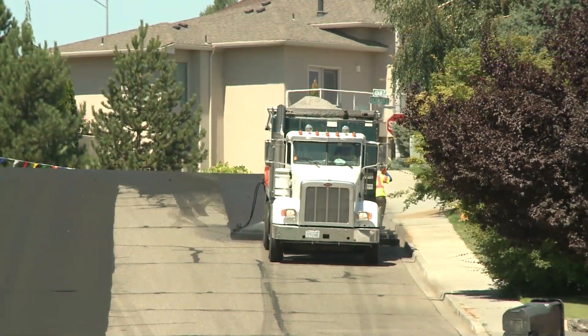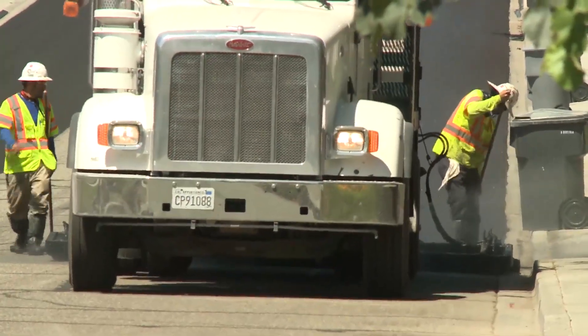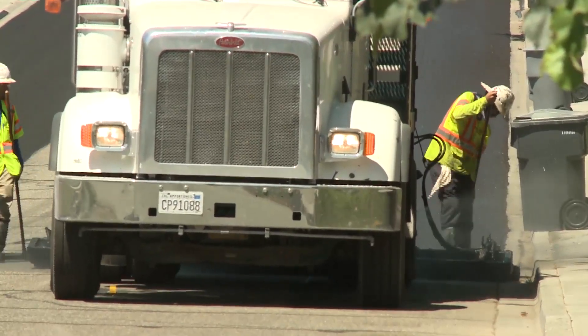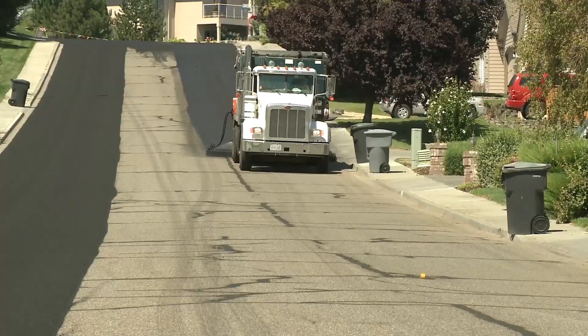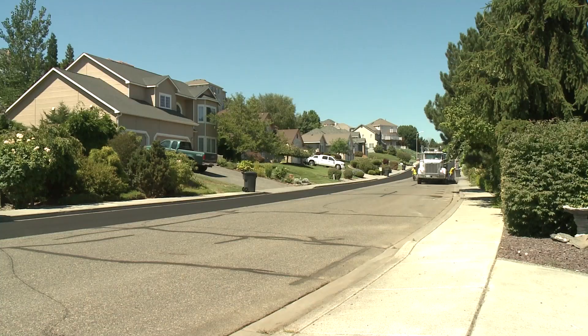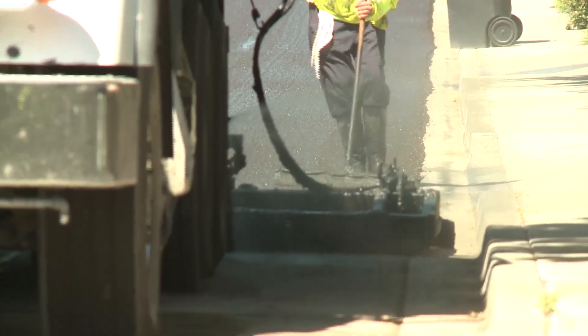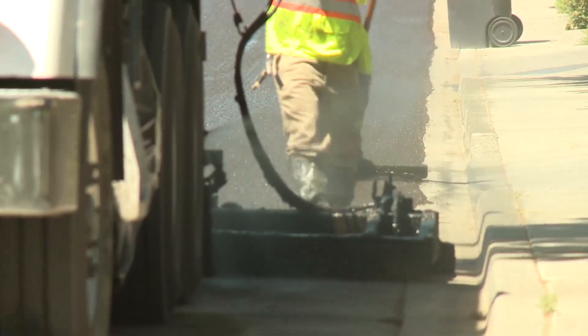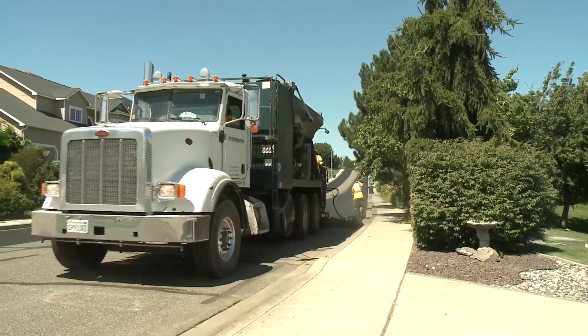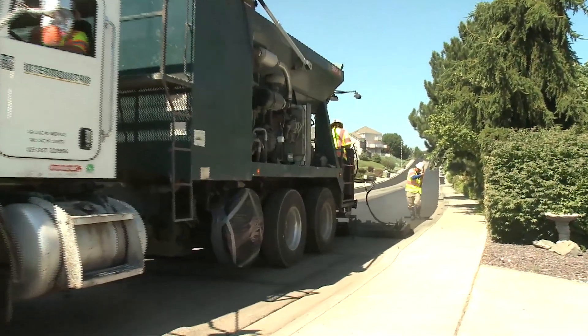A typical road is designed to have about a 15 to 20-year design life, and so what that means is after 15 to 20 years, you're having to overlay it again, or grind the surface off and then overlay it again. So what the slurry seal does, or any kind of maintenance treatments like that — chip seals, microsurface, any of those types of things — you apply those before the road has deteriorated to the point it needs to be overlaid again.